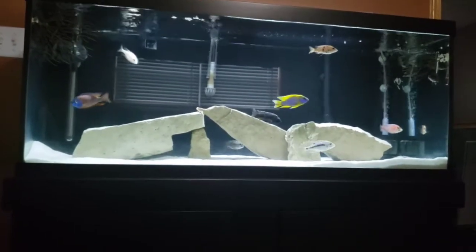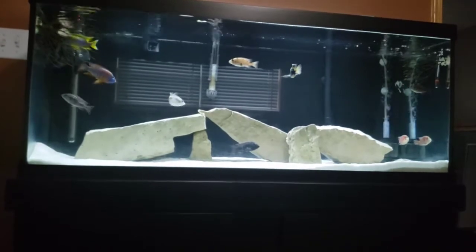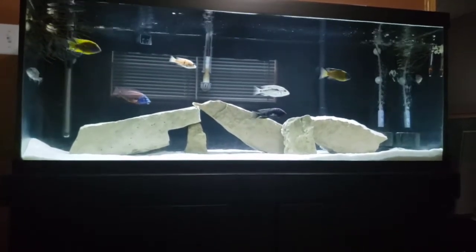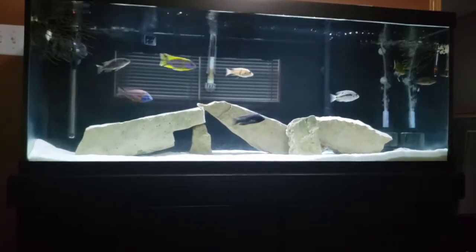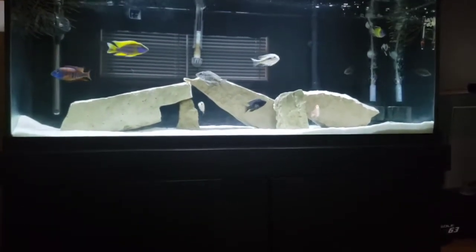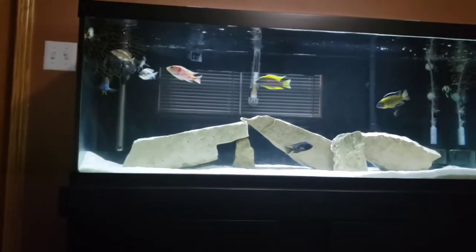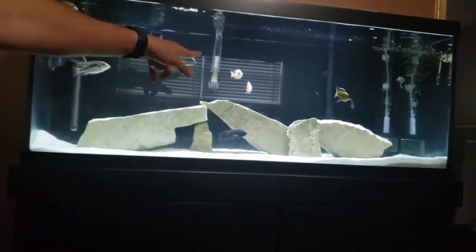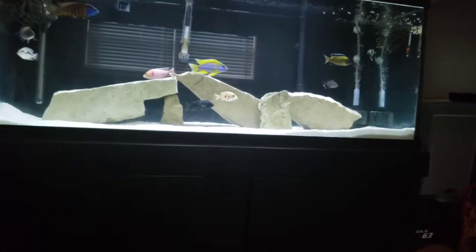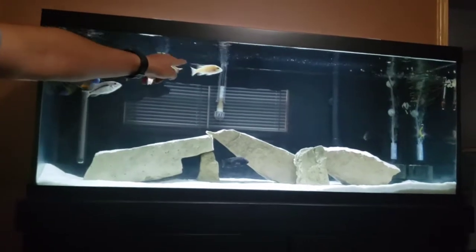Since the Red Shoulder passed away, this Blue Dragon Blood has taken full control. He's a butthead — he fights people, instigates fights, chases people — but he is a beautiful fish. The Lemon Jake looks very healthy, the Blue Regal is nice, the Flavescent is good. The Red Top Lawanda is hiding behind the powerhead — he's pretty aggressive too. The OB is coming out beautiful. Everybody's happy and healthy.